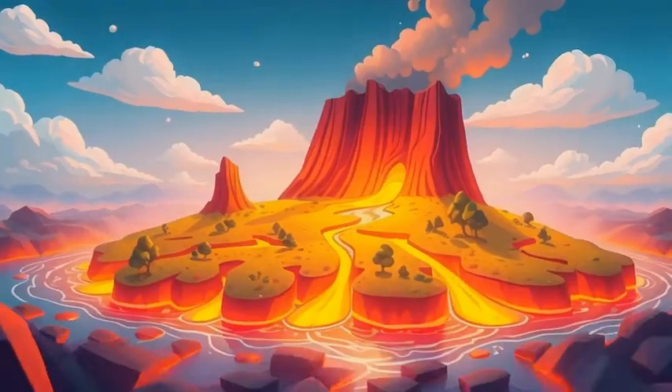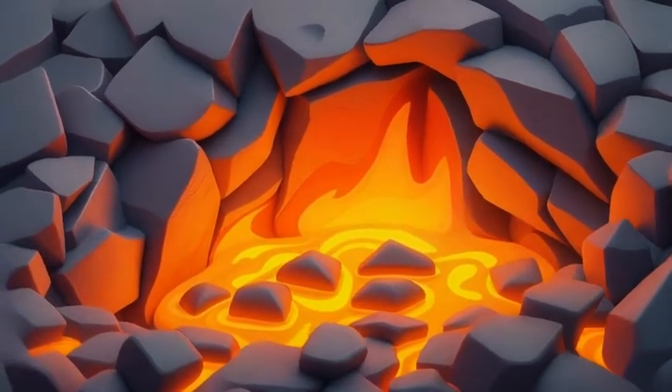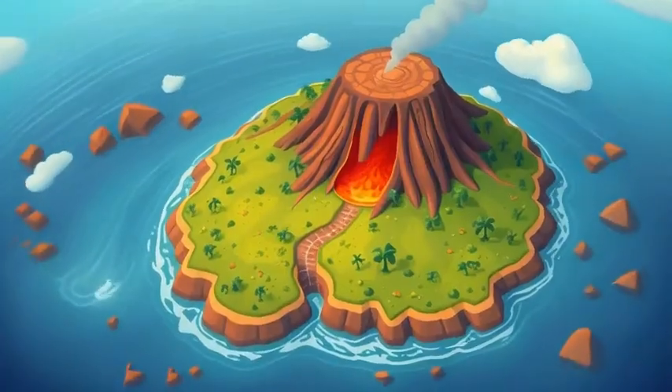After an eruption, the lava cools and hardens into new land. Some of the biggest islands in the world, like Hawaii, were made this way. Over time, plants and animals return, and the volcano rests, until the next big eruption.